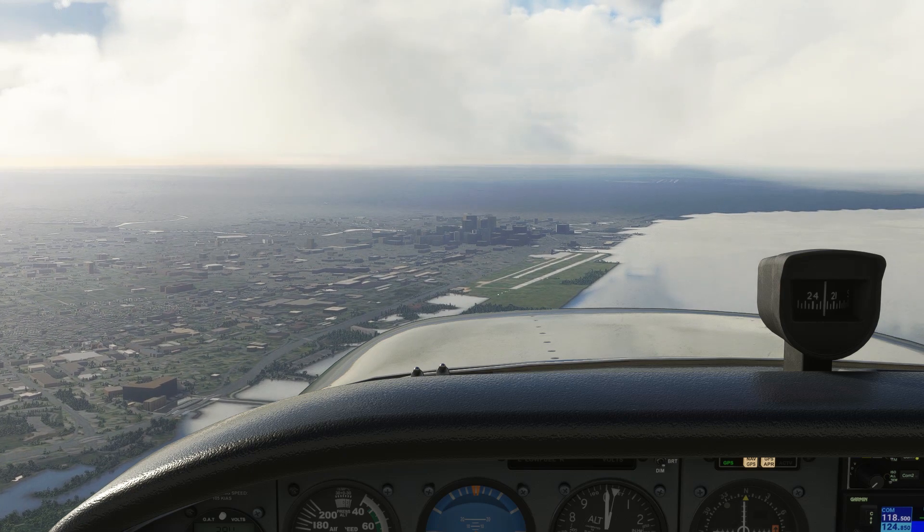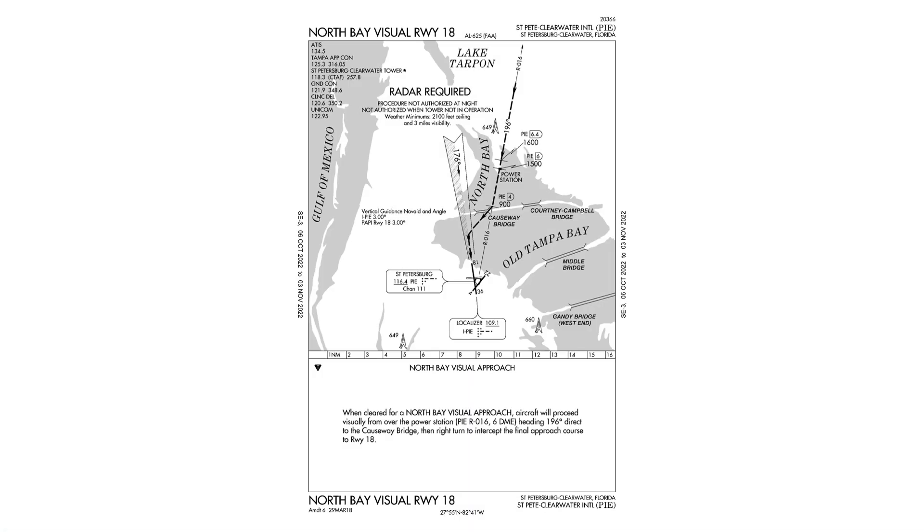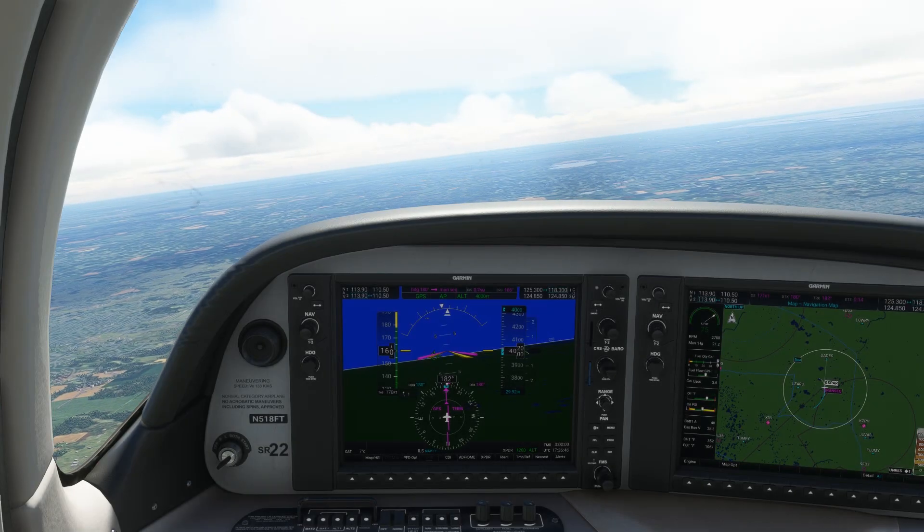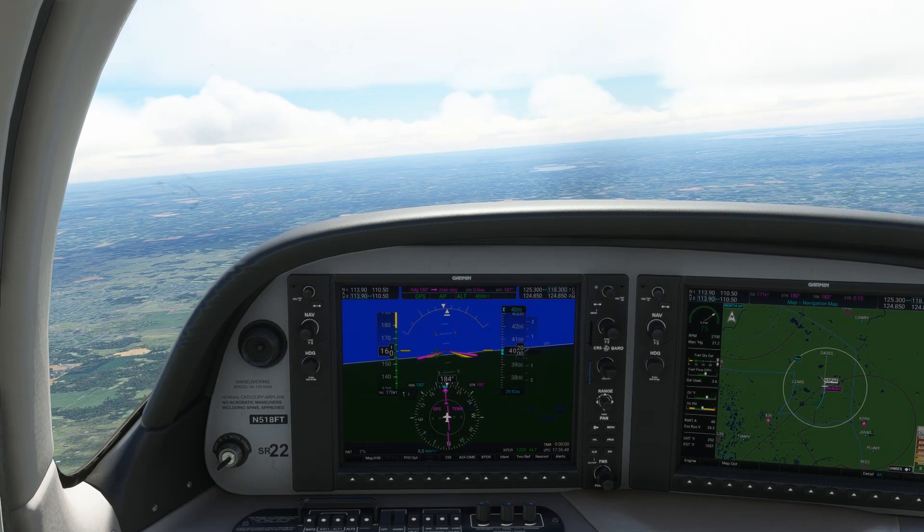Some airports, on the other hand, do mandate a route. These routes are published alongside the other approach plates as a charted visual flight procedure. The AIM says that charted visual procedures are established primarily for noise abatement reasons, which is why they're typically designed for turbojet aircraft. Still, we can request or get assigned a charted visual procedure in a piston aircraft.